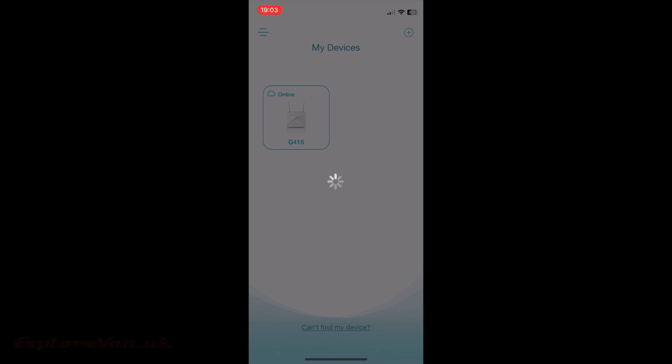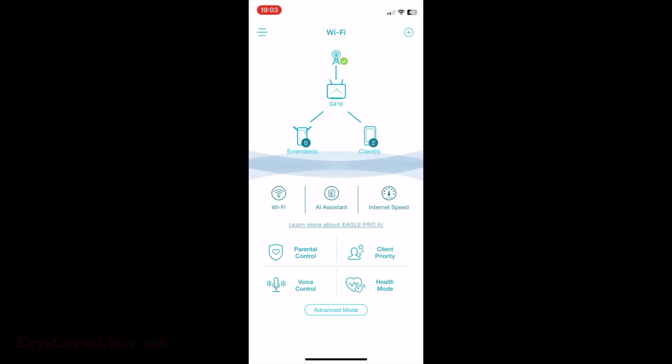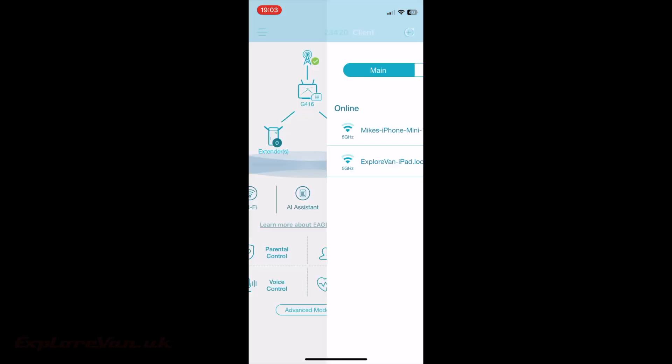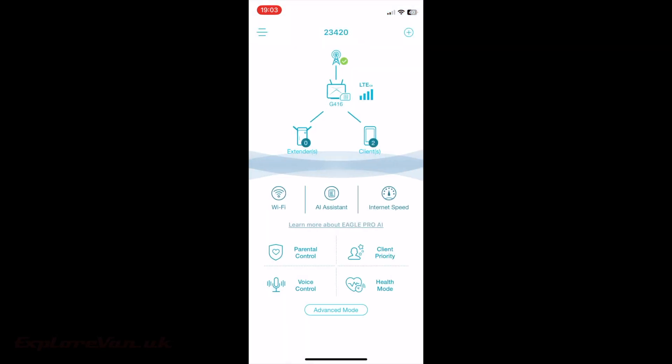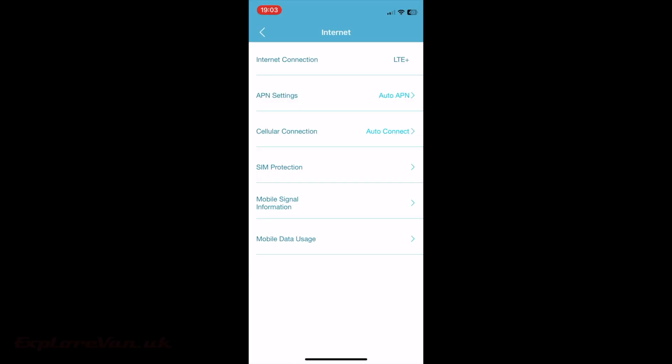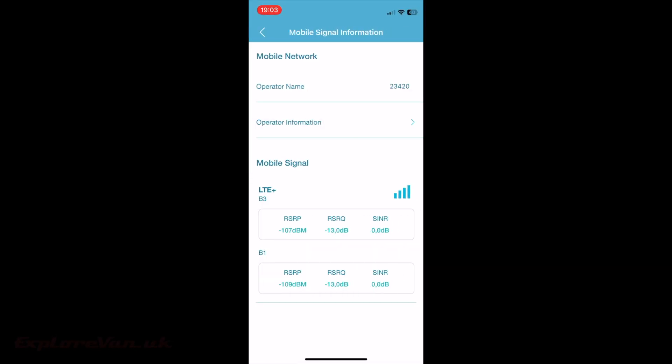Back in the app we can see that it shows us everything worth knowing and much more than most routers do. As normal we can see the devices that are connected, but we can also see the details of the mobile connection including exactly what bands are being used, the signal strength for each band, and the cell ID we are connecting to.